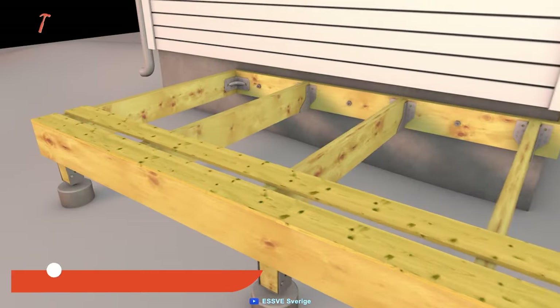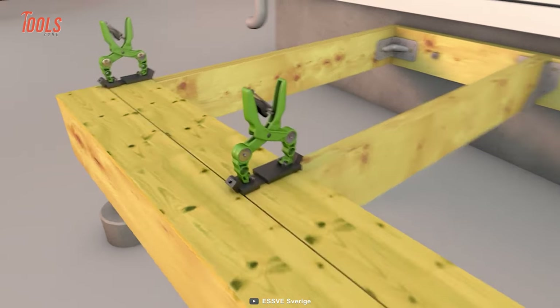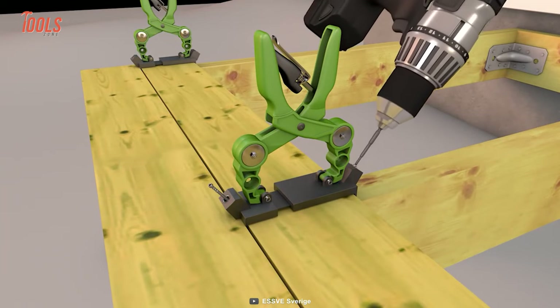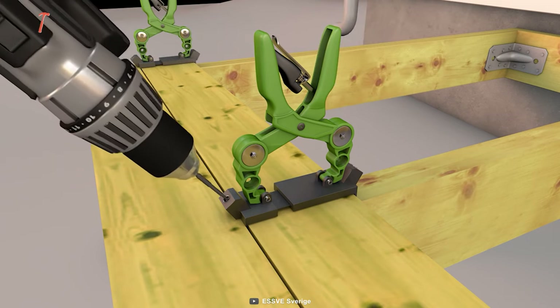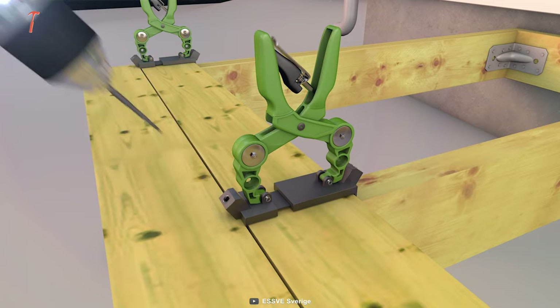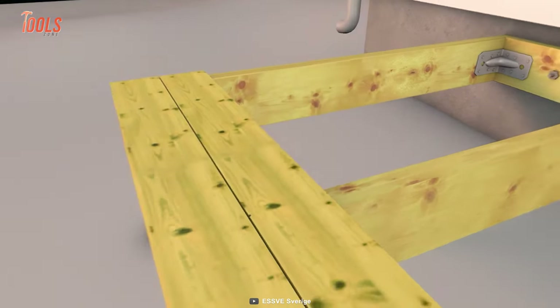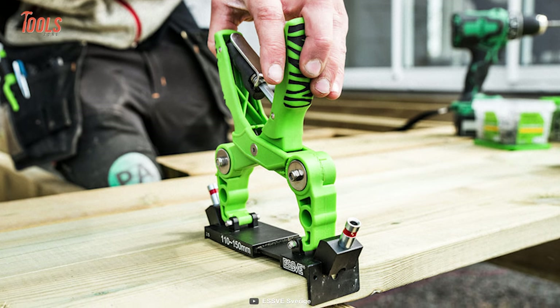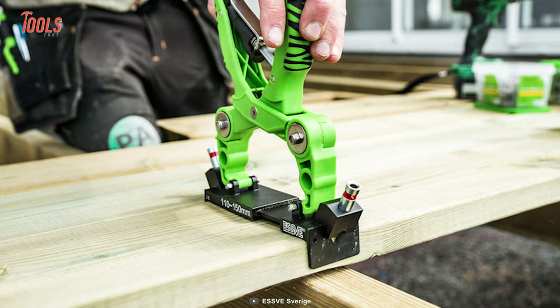The ESFA Hidden Decking System is a specialized solution designed for hidden deck assembly. Instead of traditional assembly methods where screws are mounted from above, the HDS uses a pallet screw mounted on the side of the pallet board. The result is a sleek and luxurious deck where the screws are minimally visible, creating a seamless finish.